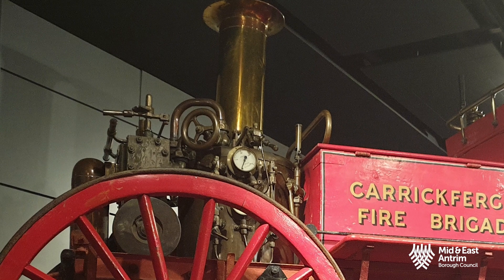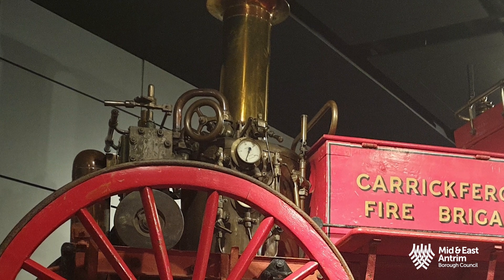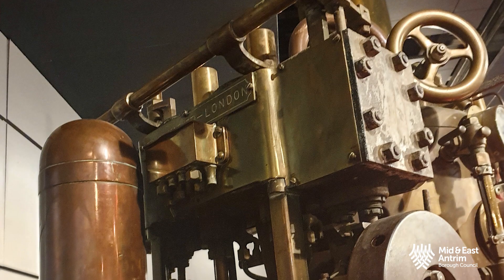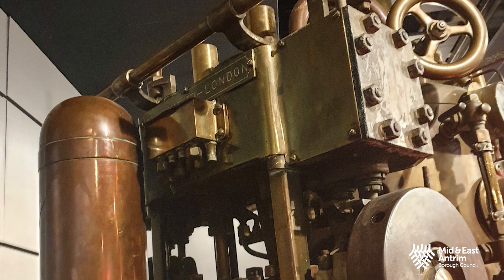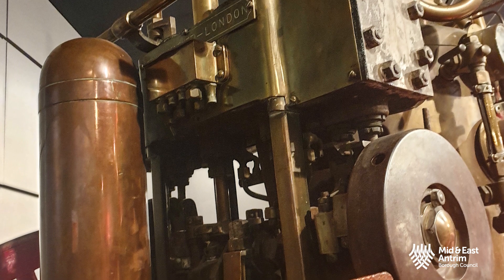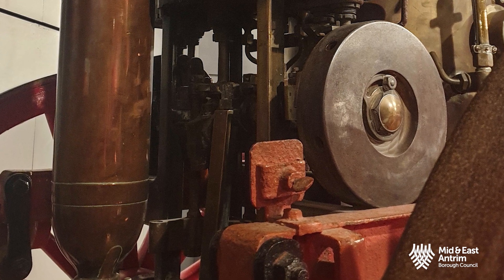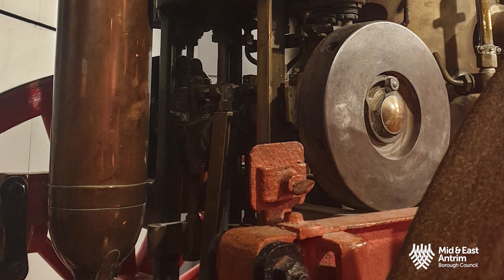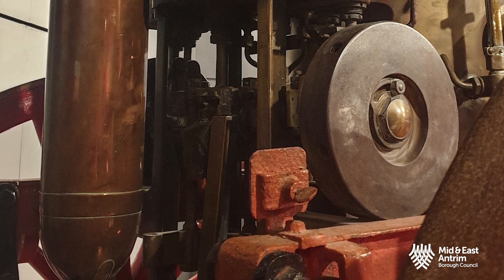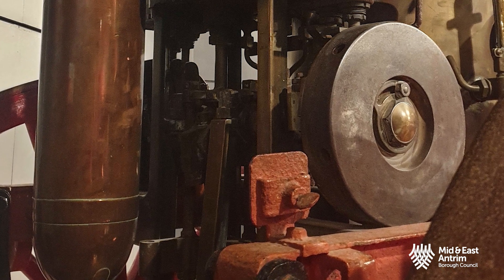At the back is the steam-driven pump. Once the boiler built up sufficient pressure, the steam would be allowed into the steam pump. The steam pump has two main parts: a steam engine at the top, which turns steam pressure from the boiler into movement, then a water pump at the bottom that is turned by the steam engine above. The water pump delivered water to a fire hose connected at the back of the pump. The water pump could also be used to top up the water in the boiler as the water was used up.